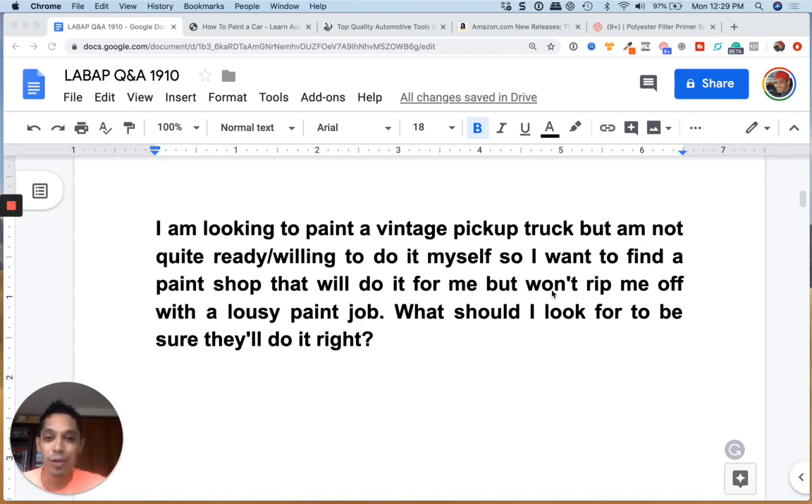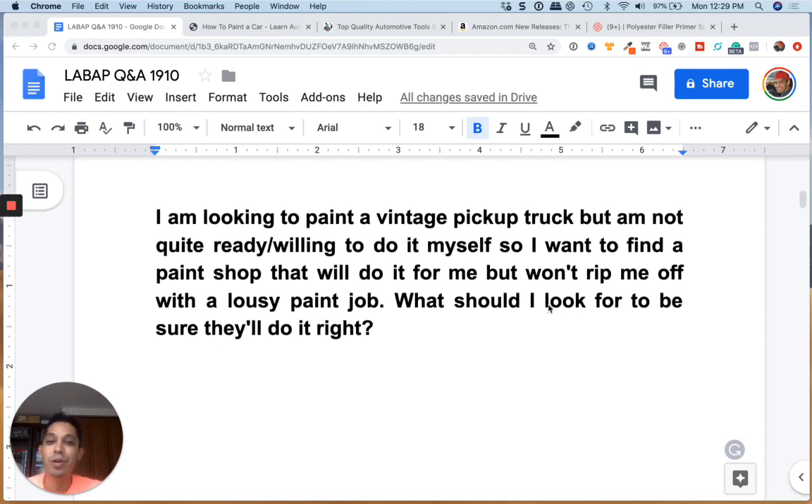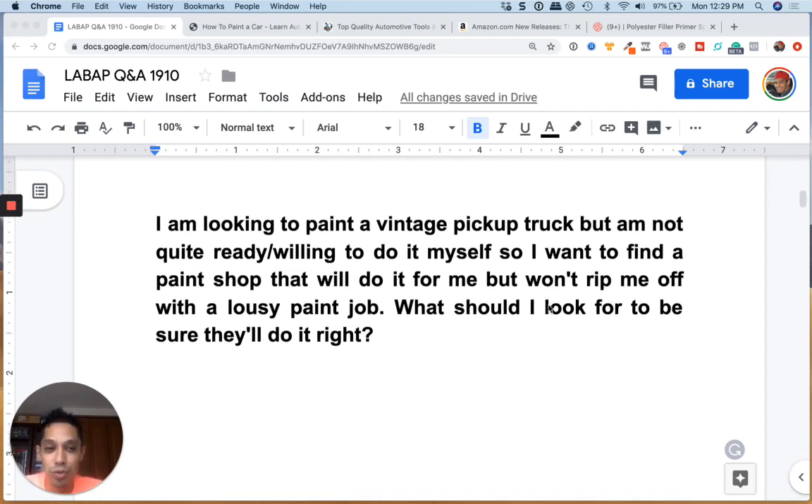We got a question in from Mr. Evan: 'I'm looking to paint a vintage pickup truck but I'm not quite ready or willing to do it myself, so I want to find a paint shop that'll do it for me but won't rip me off with a lousy paint job. What should I look for to be sure they're going to do it right?'